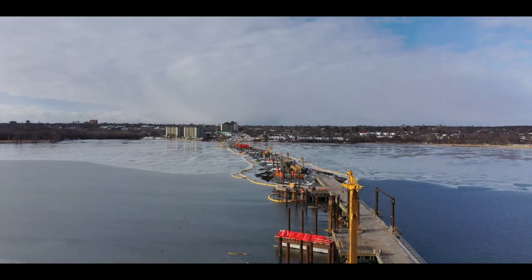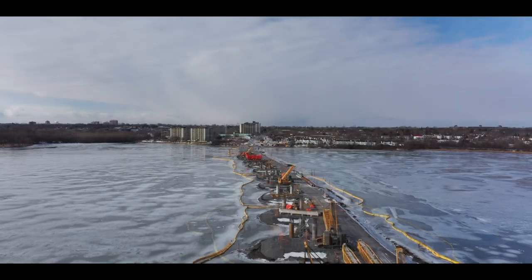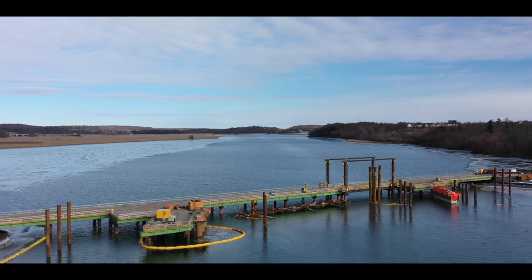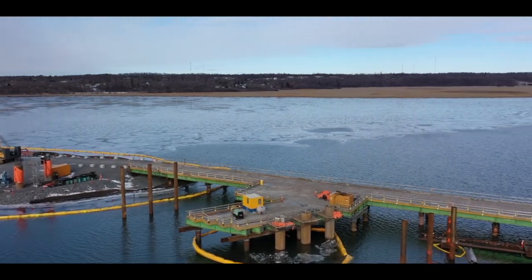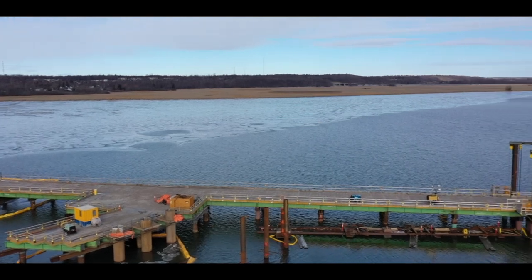We'll start off with a view west from Gore Road. There's some evidence of new concrete placements. Ice on the river doesn't seem to be causing any difficulty with construction.